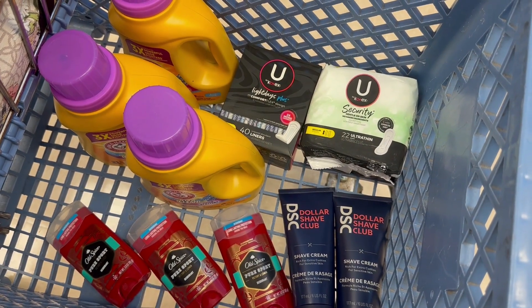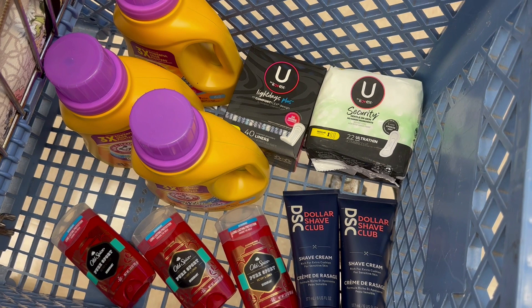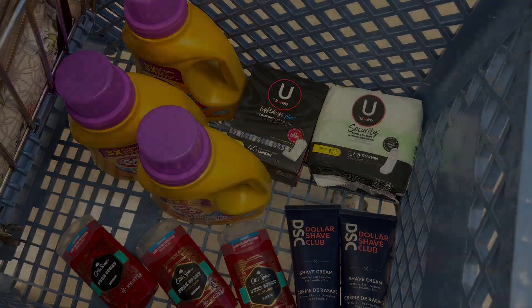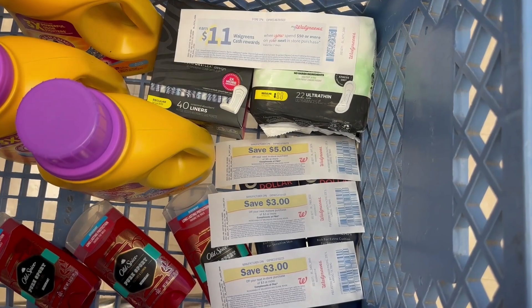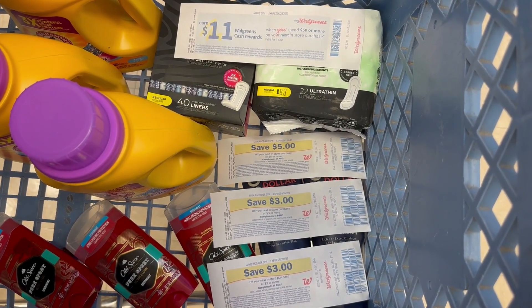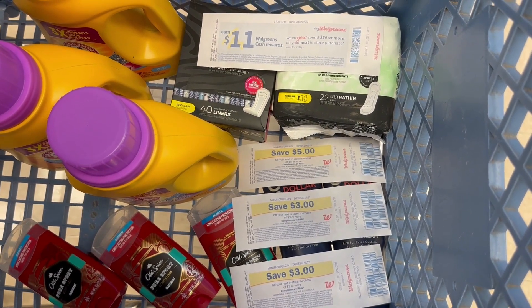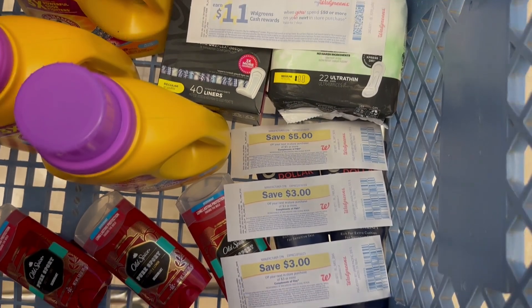So this is everything that I'm going to grab for my first transaction. This all totals $50.97, so I am just above the $50 that I need for my paper spend booster. I'm going to be using that digital spend booster of spend $40 and get $20. I have $15.99 in manufacturer coupons, the paper spend booster, plus I'm going to use three register rewards to lower my out-of-pocket.